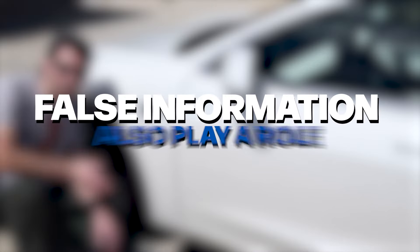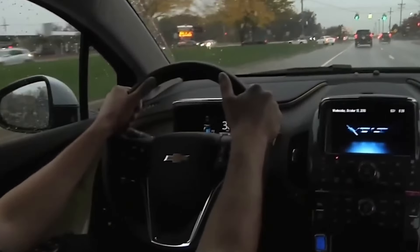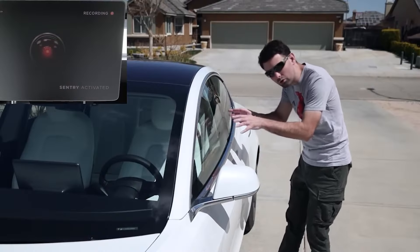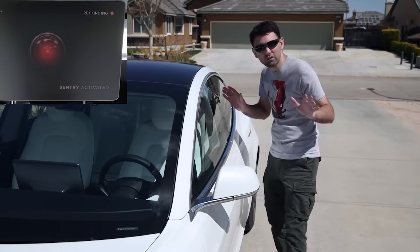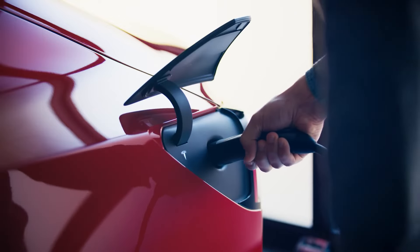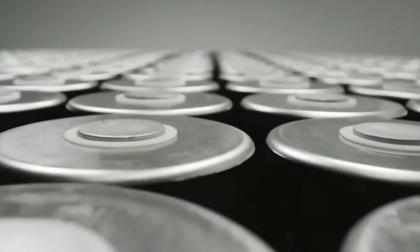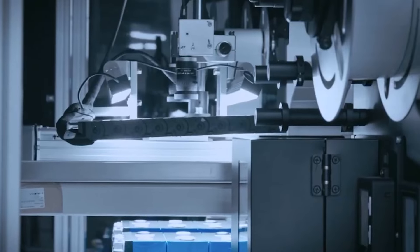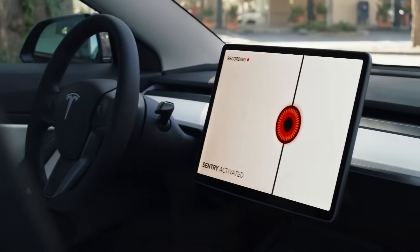Misconceptions and misinformation also play a role. Many people still believe that electric cars are less safe or reliable than gasoline cars, despite evidence to the contrary. There are also concerns about the limited range of EVs and the availability of charging stations, which can be blown out of proportion by scare tactics online. And for some, it's a simple matter of resisting change and seeing new technologies like electric vehicles as a threat to the way things have always been — a resistance that can lead to vandalism and other forms of harassment towards EV owners.